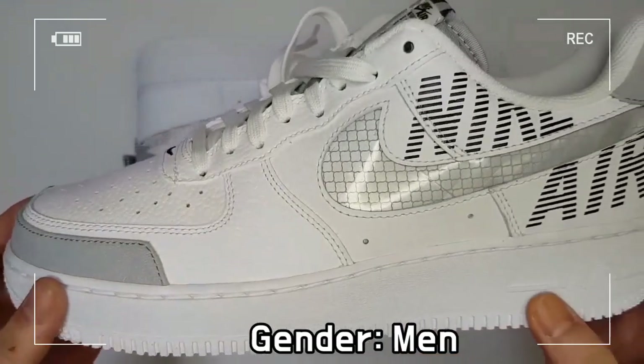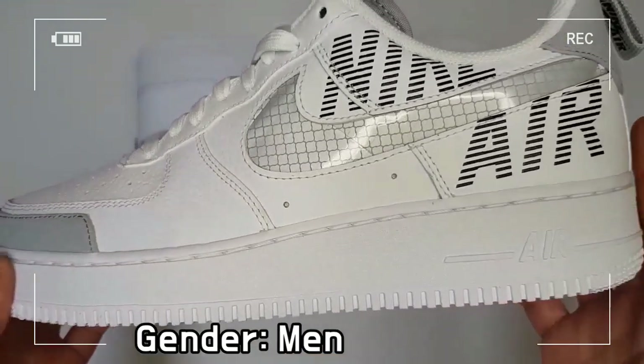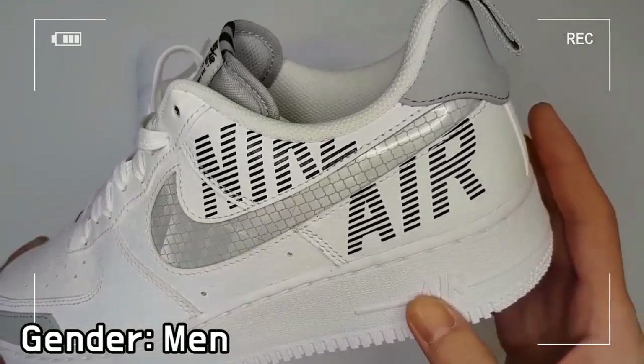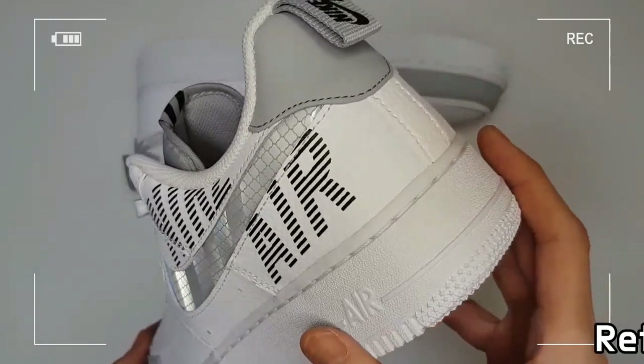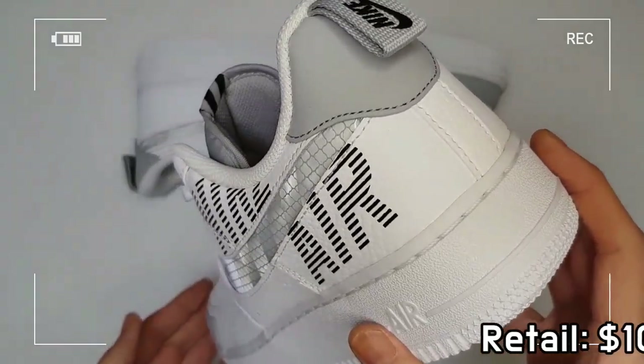Padding at the collar feels soft and comfortable, and the durable foam midsole with Nike Air Cushioning makes you feel lightweight with all-day comfort.